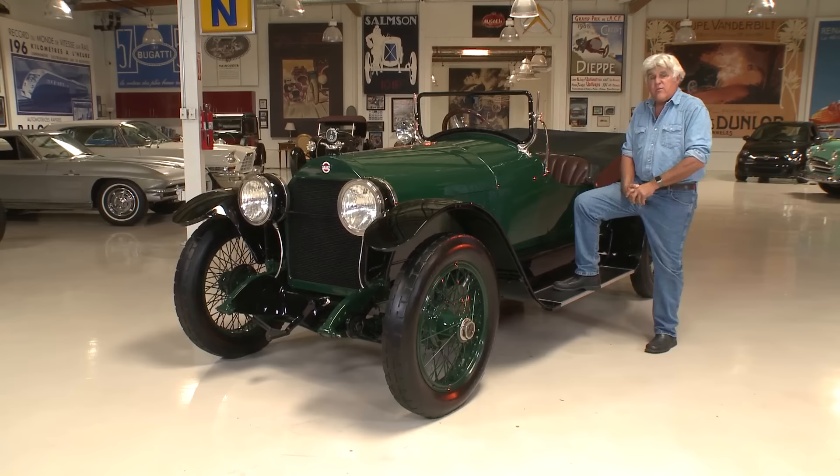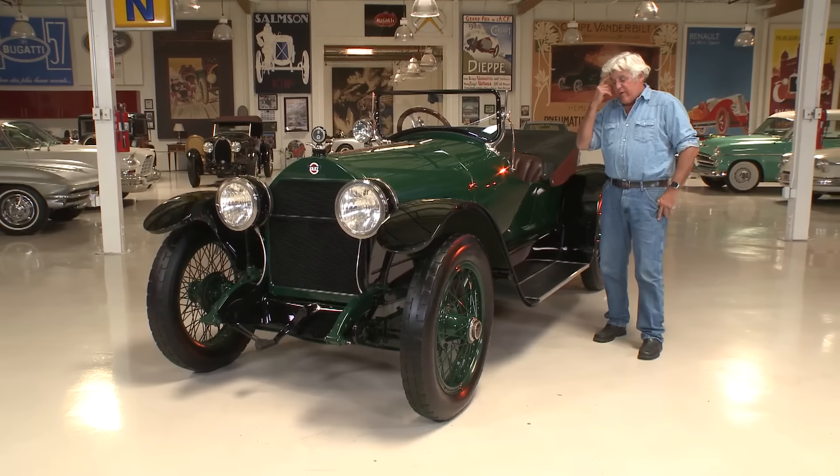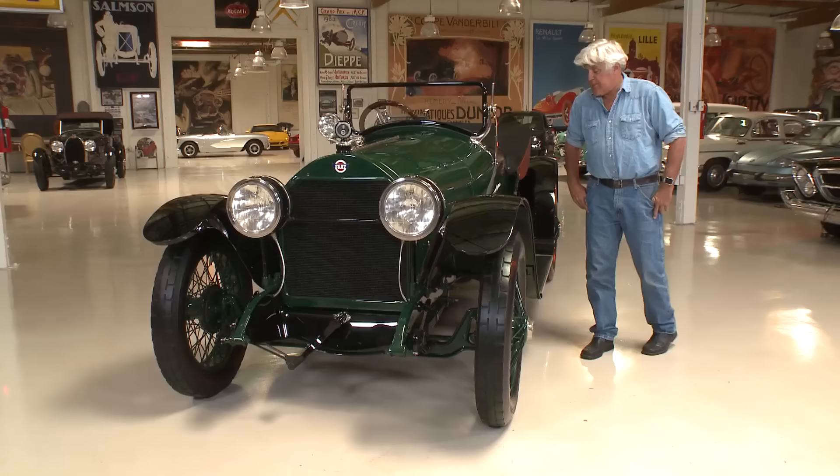Guys with no formal education at all, most of them. But they could look at something and go, 'one ten-thousandths is what it needs,' and they would be exactly right. The internal combustion engine was the computer of the early 1900s. Anybody that was good with engines was almost destined to be, if not a millionaire, usually pretty wealthy. Let's take a look — as you can see, it just has one single door on this side; you enter from the passenger side.